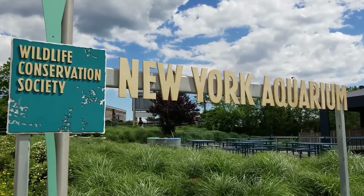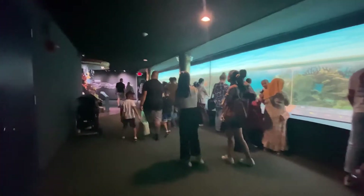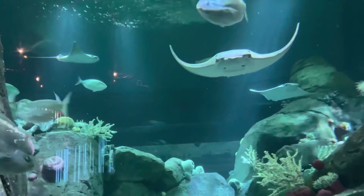Moving down the East Coast, the New York Aquarium, located in Brooklyn, has a lot of history behind it. This aquarium is the oldest in the nation that is still in operation today. You'll find seahorses, electric eels, and 18 species of sharks and rays right on the edge of the Big Apple.